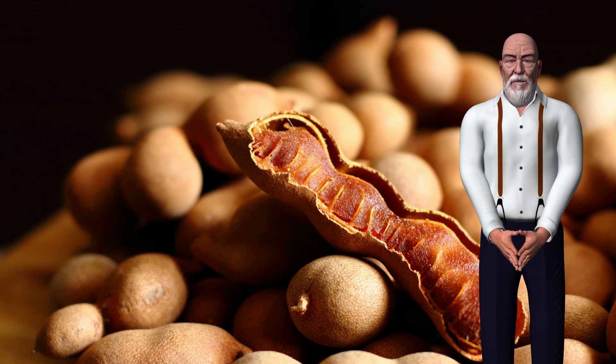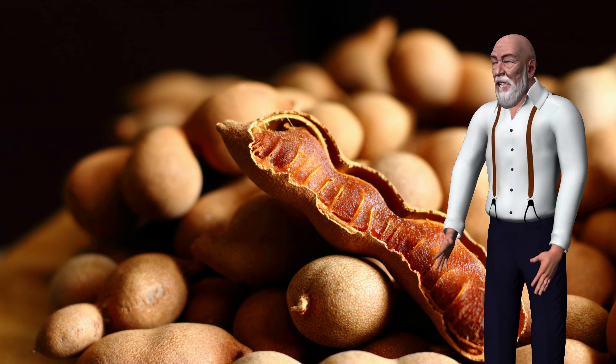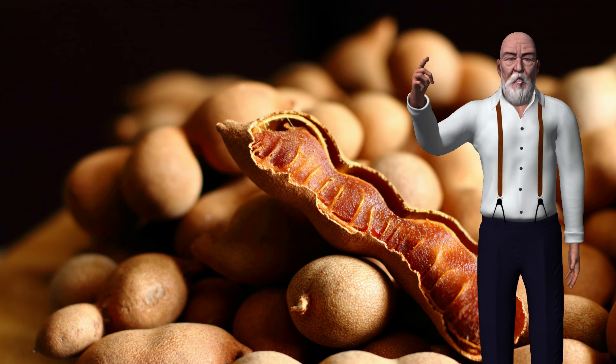6. May offer antidiabetic effects: The anti-inflammatory effect of tamarind seed extract has been shown to offer potential protective benefits and improve blood sugar regulation in people with diabetes.